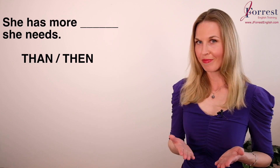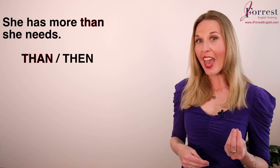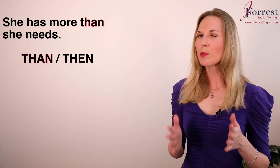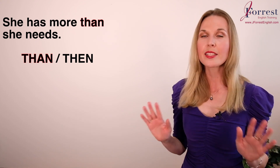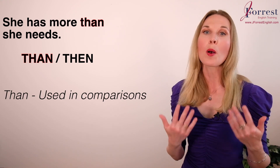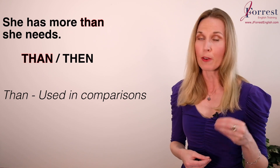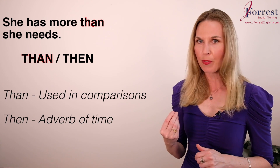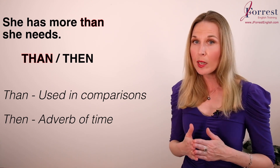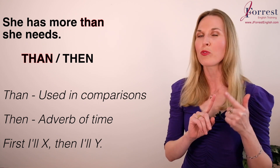Number eight: She has more ___ she needs. The answer is 'than.' Similar in pronunciation — than, then — but they are two totally different words. We use 'than' in comparisons: more than, less than, fewer than. 'Then' is an adverb used in time references: first I'll eat lunch, then I'll go for a walk.